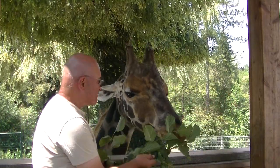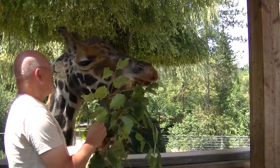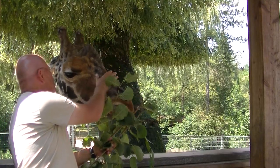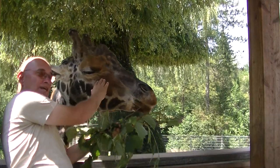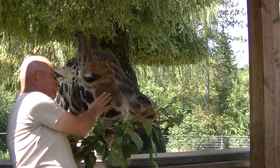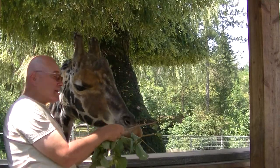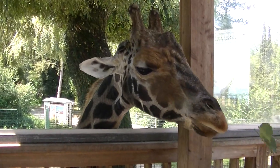Der will natürlich Blätter, keine Holzstäbe. Lässt dich auch durchstreichen? Ich brauche gleich einen Kasten. Also, all das gibt es im Zoo Schmieding — darf jeder Besucher. Schwupp, und alle Blätter sind unten.